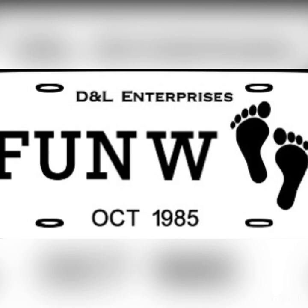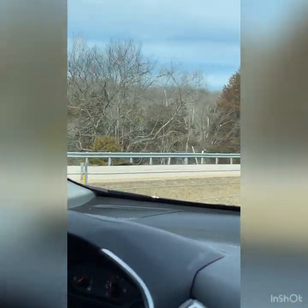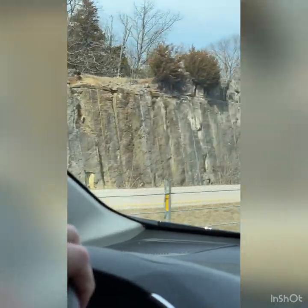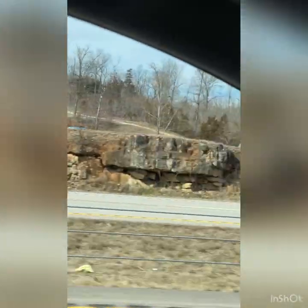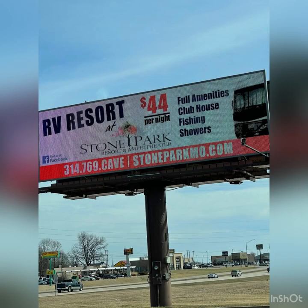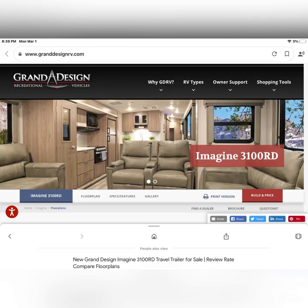Welcome back guys, this is David Foote with DLNL Enterprises and today we're on our way down to Bontair, Missouri. We're going to be checking out a beautiful travel trailer — the Imagine 3100 RD — that I've been having my eye on for a little while. On our way down there we found a nice little park called Stone Park RV. It's very small but they have full amenities: a clubhouse, fishing, showers, and everything for $44 a night. That's a good deal.